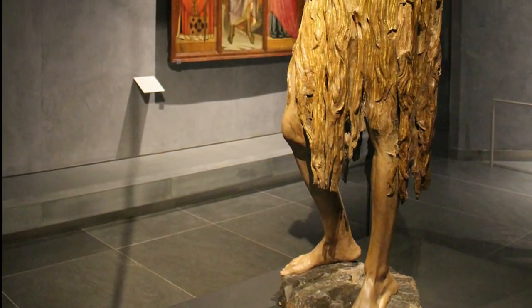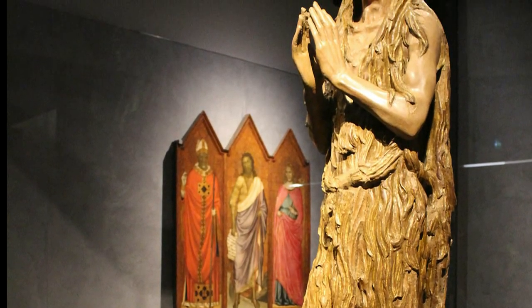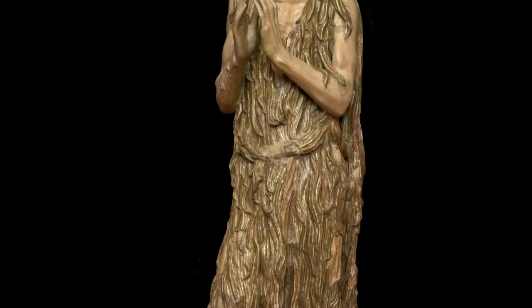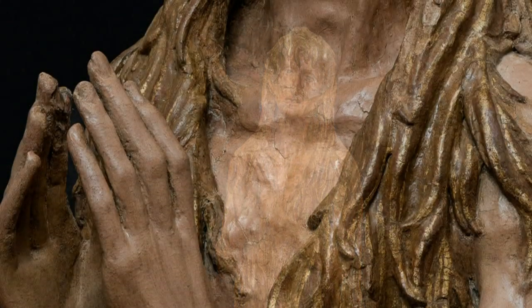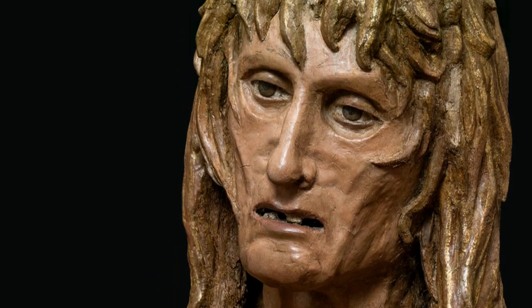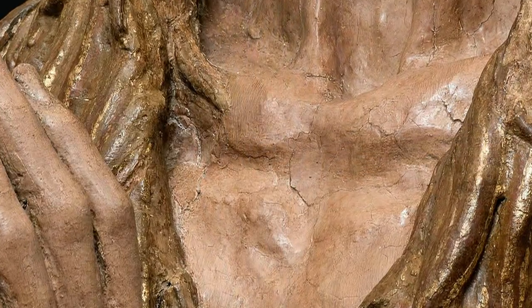Donatello deprived the saint of any identifying attribute, for example, a crucifix or the vase of perfumed unguents. Mary Magdalene is standing with her head slightly turned, with her face deeply wrinkled and feverish, and her slender limbs showing muscles and tendons.